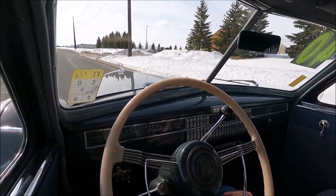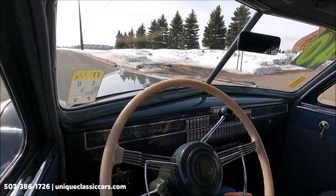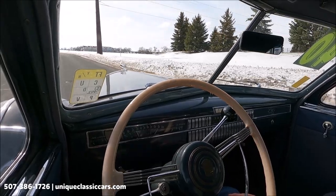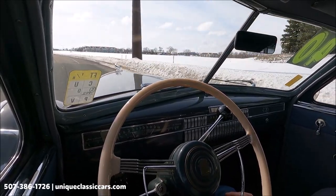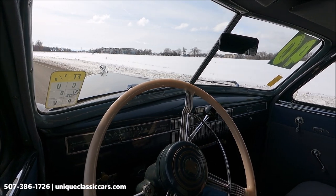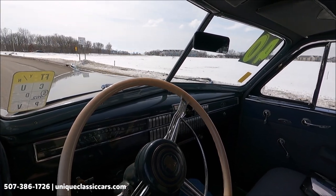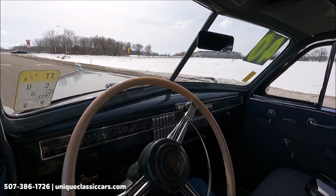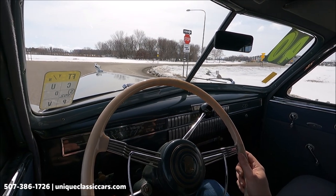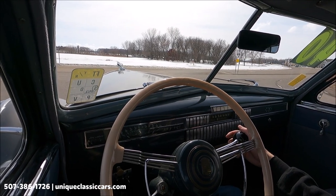Today we have a 1940 Cadillac Series 60 in a silver color — it looks very nice. This car started up and ran really great right away; it's got a nice low idle. As you can see, it is winter in Minnesota, but the roads are primarily dry and we do wash our vehicles so we can do these driving videos. Temperature is showing cold — it's only been running a little while. Fuel is showing full, oil pressure is idling at around 20.